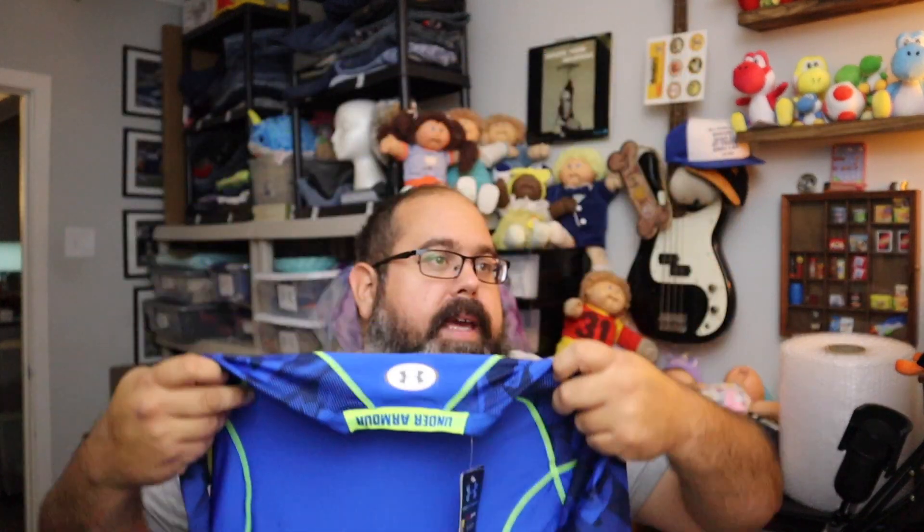More Under Armour — this is an Under Armour HeatGear compression training shirt, blue and yellow, size medium, new with tag. $16 plus shipping.